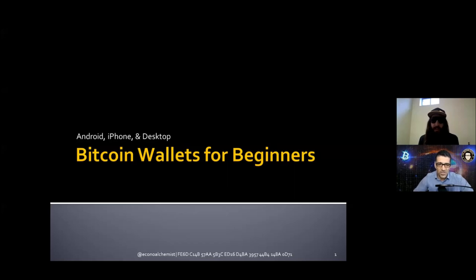Welcome back to the show — Economy Alchemist, good to be back, it's been a while. So Economy Alchemist, you did some amazing work. You published it not only on your website but also on Bitcoin Magazine — a five-part series, a super easy-to-follow tutorial guide for Bitcoin beginners on which wallets to use.